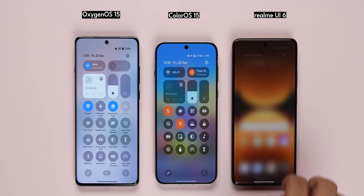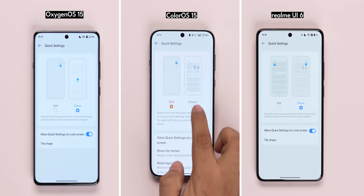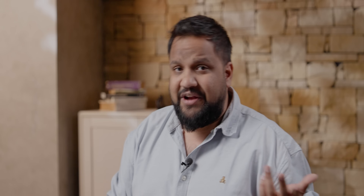If you look at the Quick Settings panel, you can swipe down a single screen. Now you can split it into Quick Settings and Notifications — definitely useful. But depending on what you want, you can get it either way.